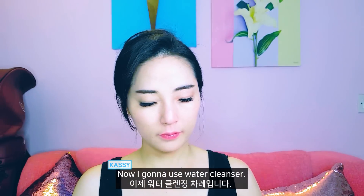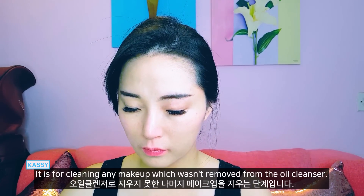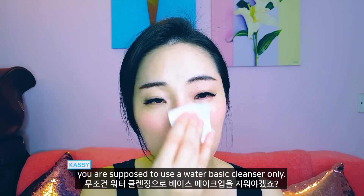Now I'm gonna use a water cleanser. It is for cleansing any makeup which wasn't removed by the oil cleanser. If you have oily skin, you are supposed to use a water-based cleanser only.